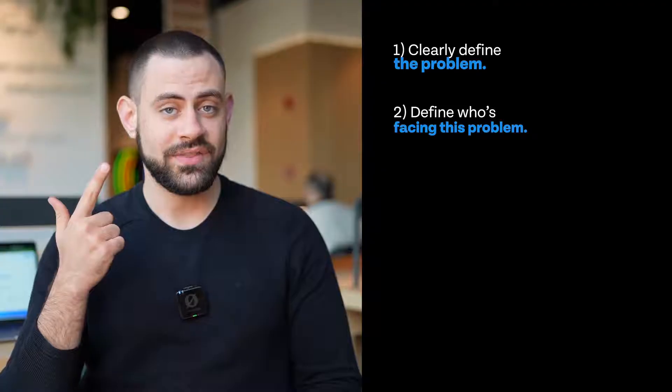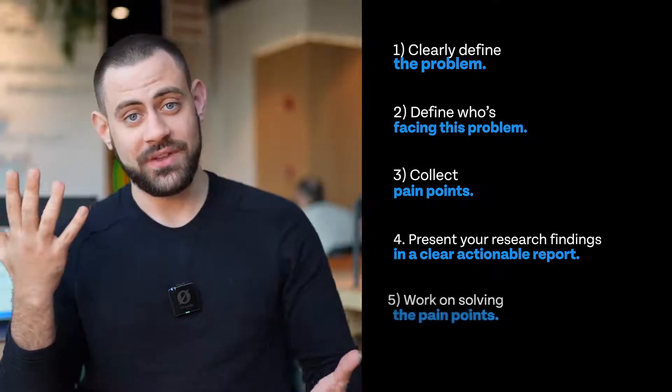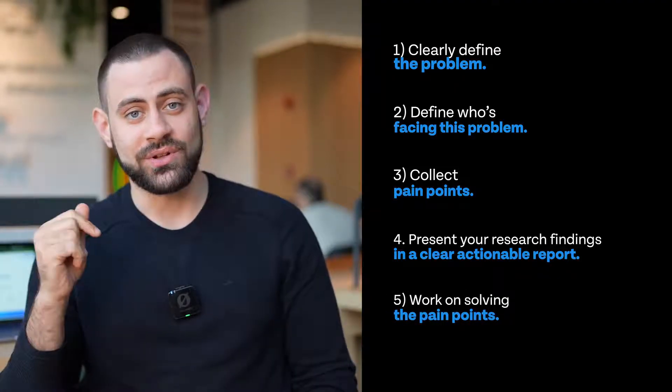Market research is a step-by-step process, and AI does not change that. The steps include clearly defining the problem, defining who's facing the problem, and defining the pain points. Then we move to presenting research findings in a clear and actionable report, and we end by working on solving those pain points.